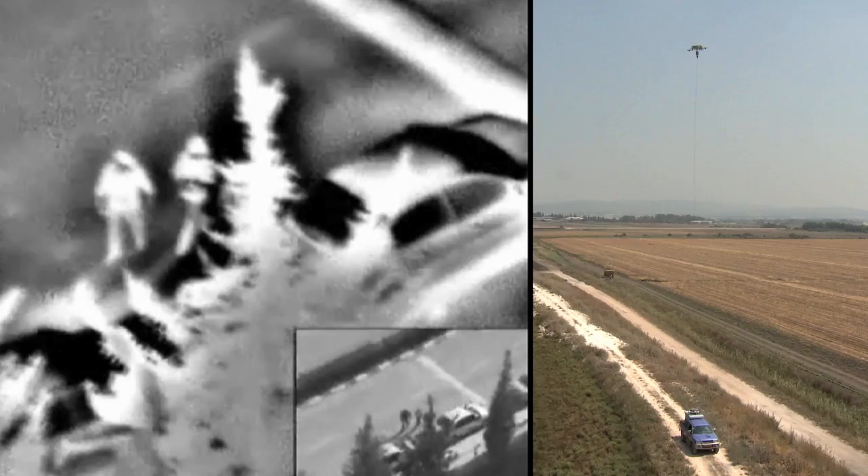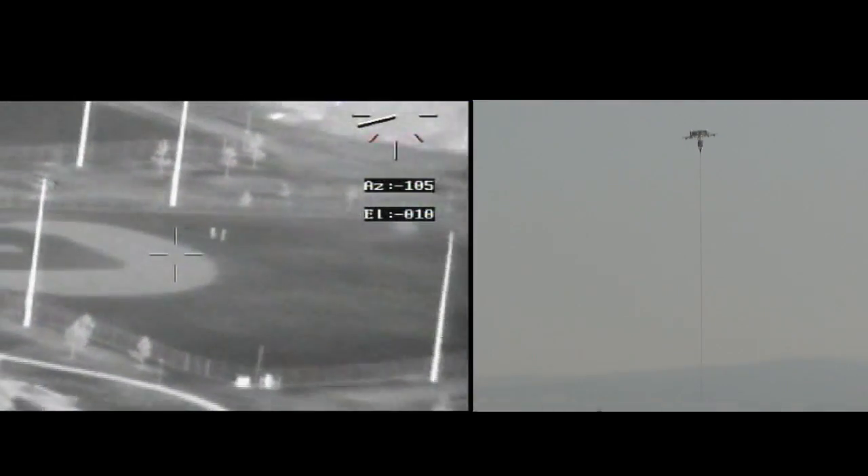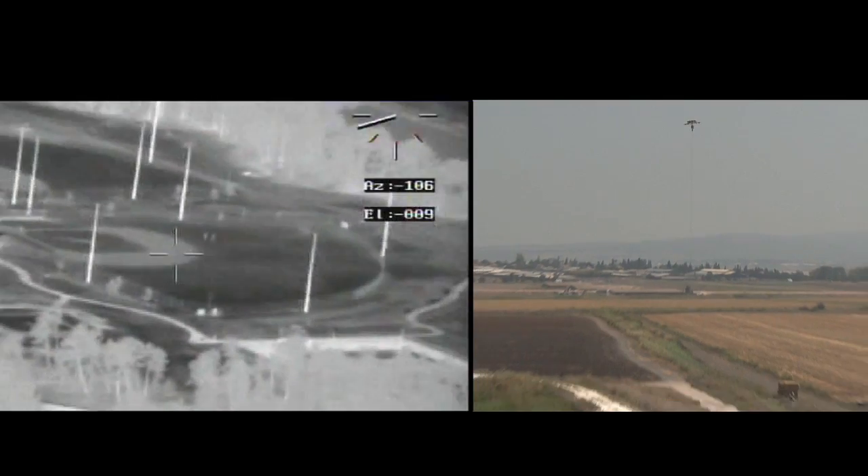The HoverMast expands the capabilities of ground forces by providing them with the advantages of an aerial perspective immediately and independently.